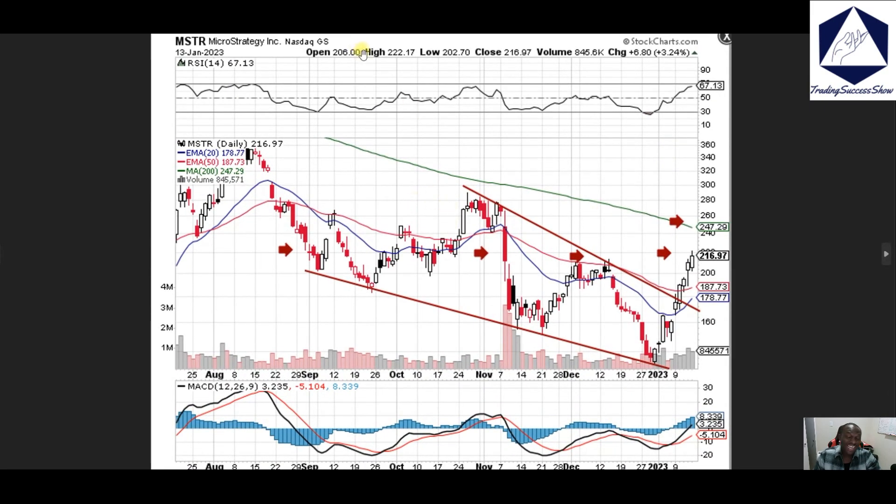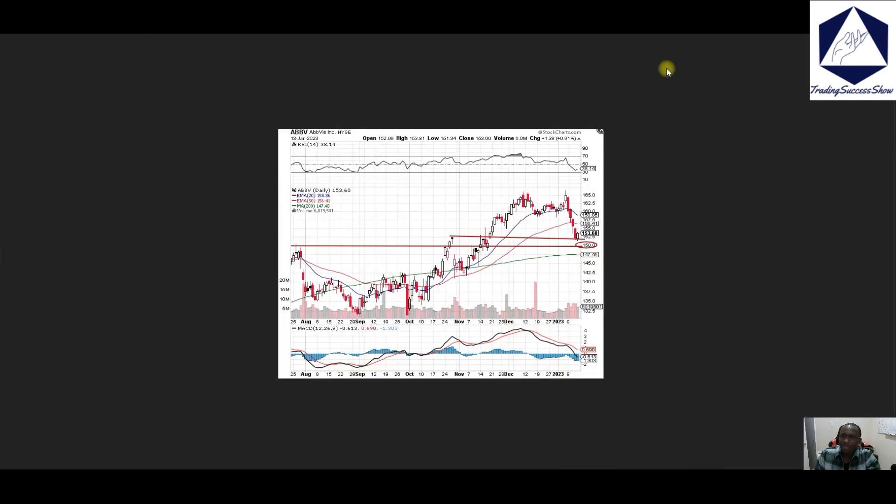MicroStrategy, MSTR — we're looking at 220, which is going to act as resistance. I would recommend keeping an eye out on that area; if we do break and hold, then the next level is going to be 240–245 on that name.